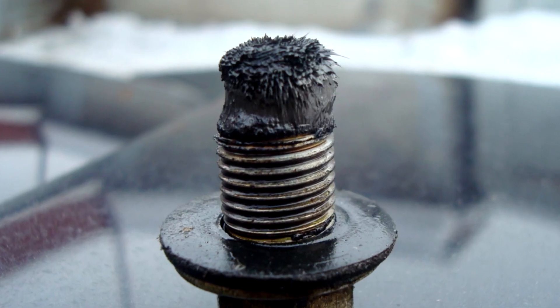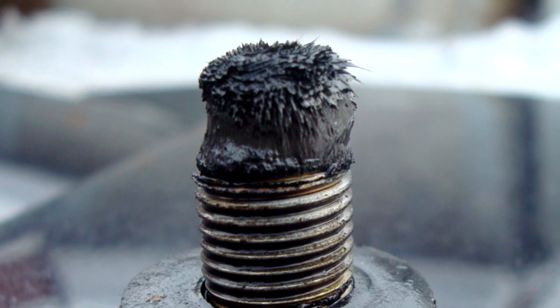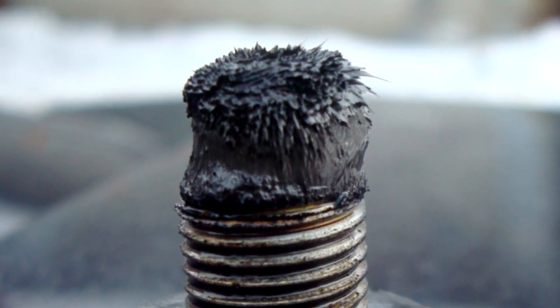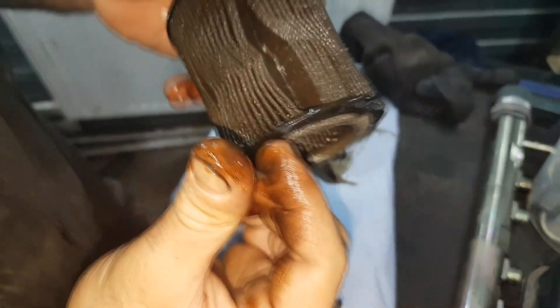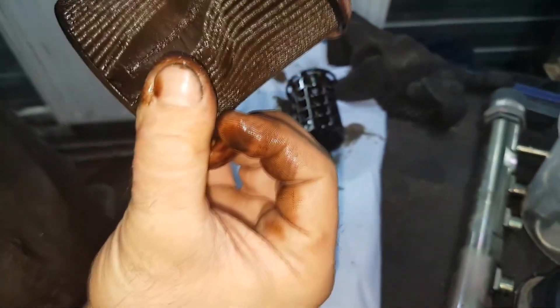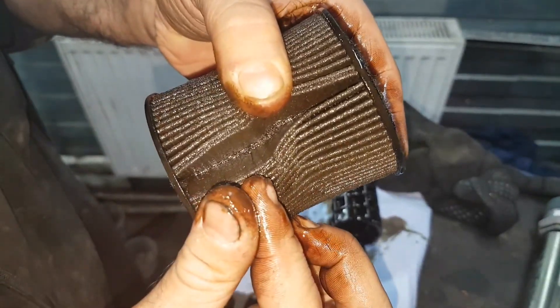There are times when a specific sight will catch the attention of a vehicle owner. People who take good care of their cars seem to know when something is wrong and needs to be looked at more closely. Even though what is observed frequently turns out to be of little concern, occasionally what is observed turns out to be a sign of a bigger problem. The discovery of shiny metallic particles in a vehicle's oil is one of the few situations that vividly illustrates this point.